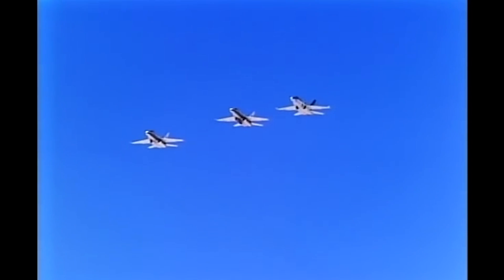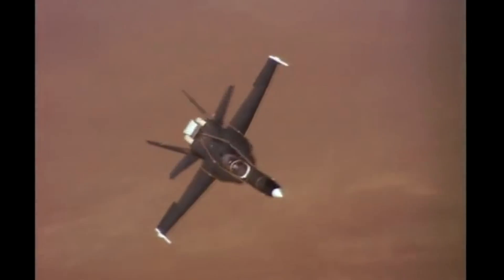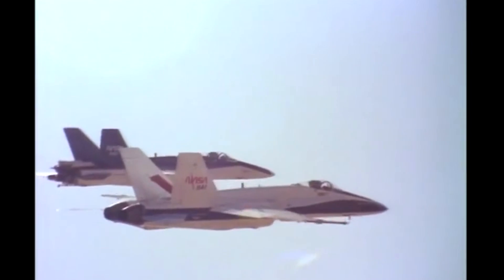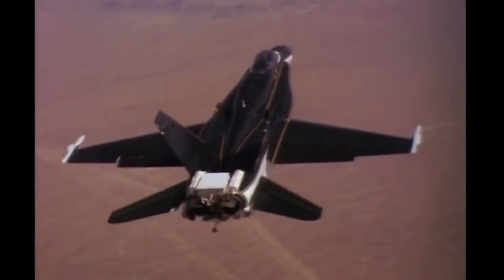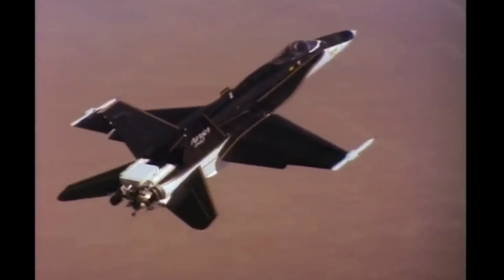After 109 flights, Phase 3 came to an end in September 1996. The program had increased the parameters of what was possible, giving important insight into the nature of high AOA performance. After a total of 385 research flights, the HARV was retired shortly after Phase 3 ended. It now sits on display at the Virginia Air and Space Research Center in Hampton, Virginia.